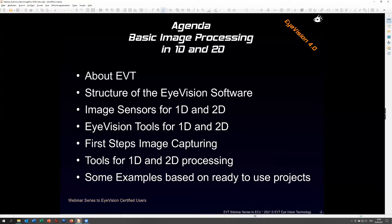1D and 2D imaging - 2D imaging is the standard, while 1D line scan is not the standard. We will also discuss tools for how to operate on these images and how to capture images. I will show you some examples. If you have any questions, please feel free to interrupt me and ask. As long as you don't ask, I'll simply follow my agenda.